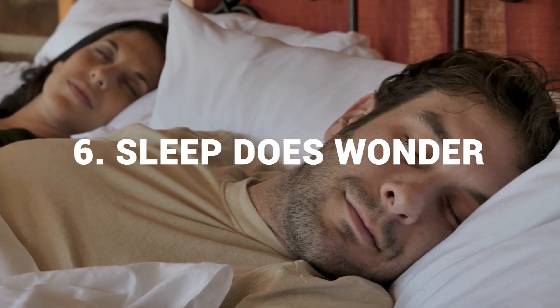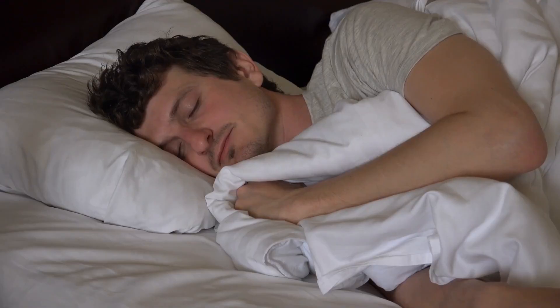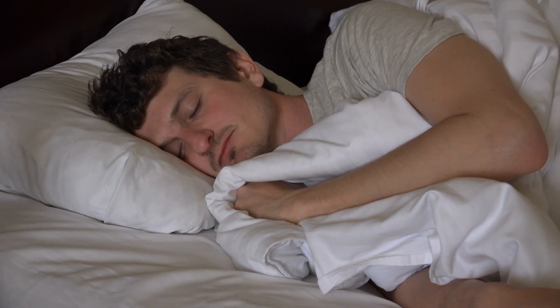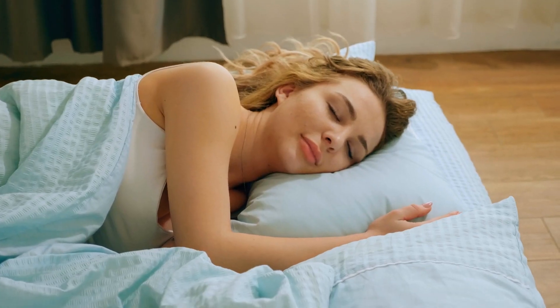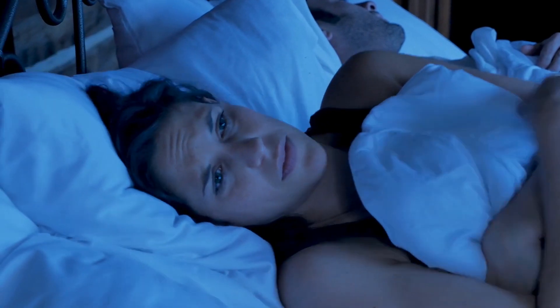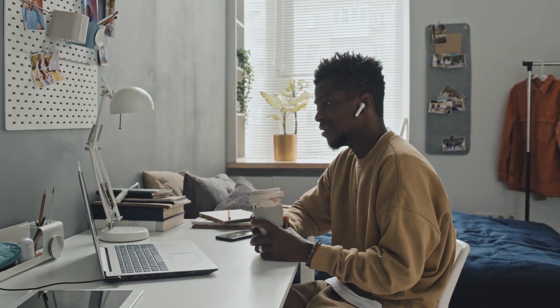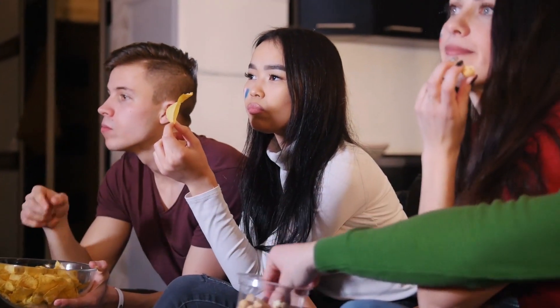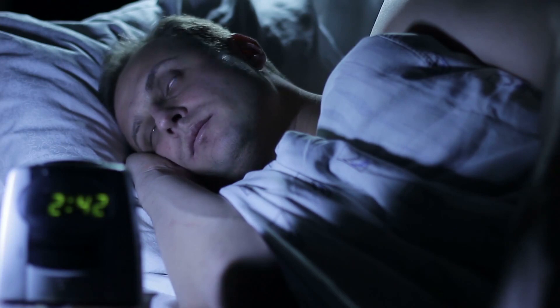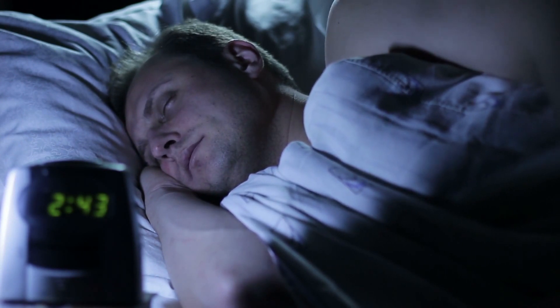Number six: sleep does wonders. Your body regenerates and recuperates itself while you're enjoying sleep. Your body typically heals when you are asleep. If you have been sleep deprived even for three whole days, the reduction of your body's inflammation becomes slower than usual. Sleep deprivation typically results in unhealthy choices such as drinking an unnecessary amount of coffee and resorting to instant meals like junk food and noodles, which stresses your body even more. The more sleep deprived you are, the more irritated and stressed you are, leading to loss of sleep again — a never-ending cycle. Reducing inflammation requires a hefty eight to nine hours of straight sleep.